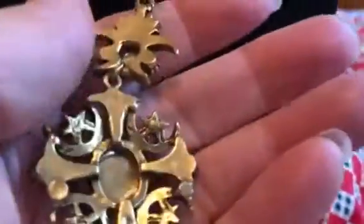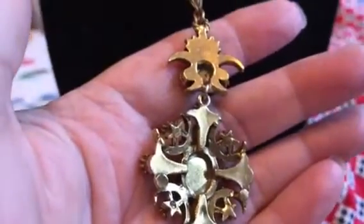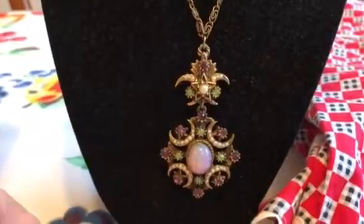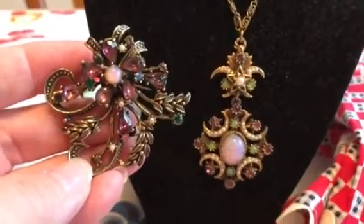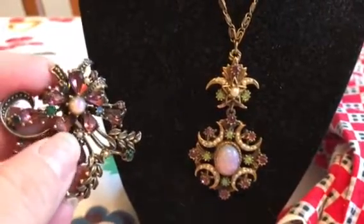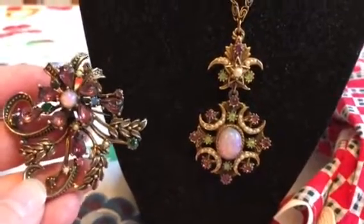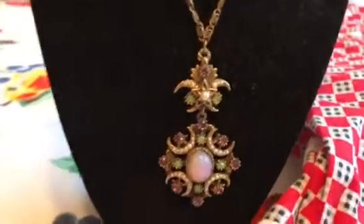Here's the back — no signature at all, which is so strange, I would have thought this was signed. What's funny is I got a pin just last month that really reminds me of it — it's got that same opalescent stone with the same pink and green and seed pearls. That's really pretty, and that was a dollar.